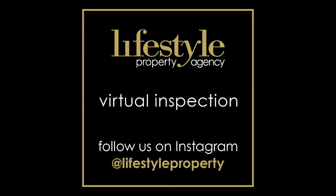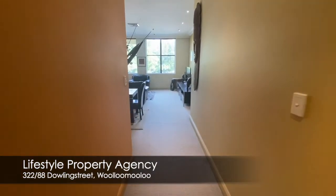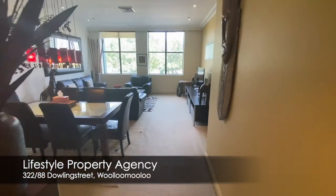Hi, I'm Rowan Alexander of Lifestyle Property and welcome to our virtual tour inspection. 322 88 Dowling Street, Woolloomooloo.